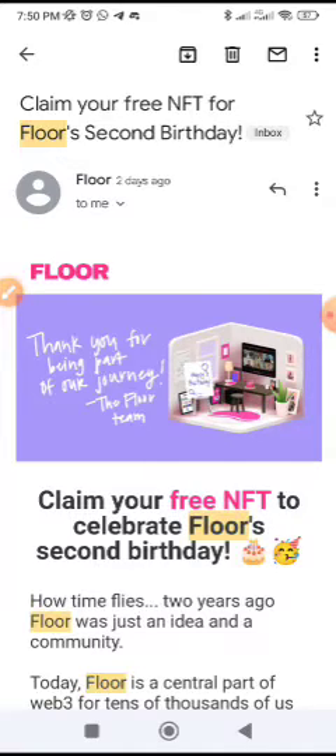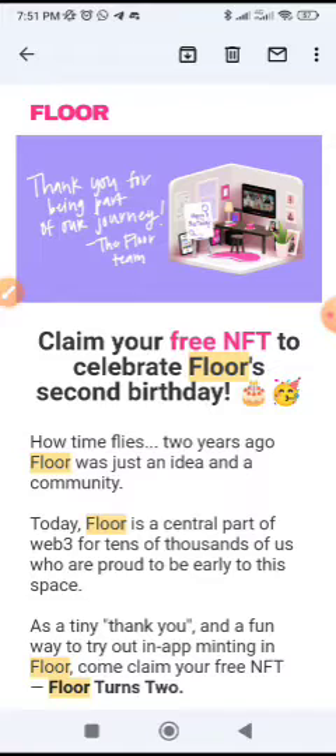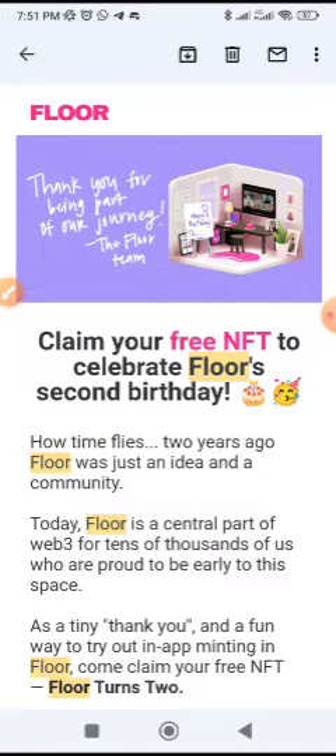The first one we're going to be talking about is Floor. If you remember, we claimed an NFT from it, and now there's also another free NFT. It is good to always be collecting NFTs like this — number one, they are free, and number two, they could have value in the future. This is good to just hold them till that time comes around. This NFT is for their second birthday, so I'm going to be showing you how to claim it. Make sure to participate and follow along.